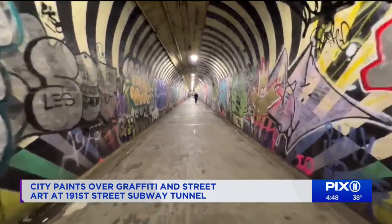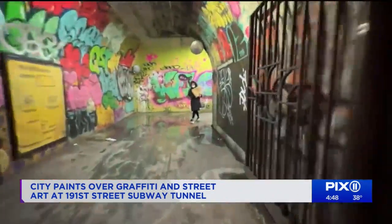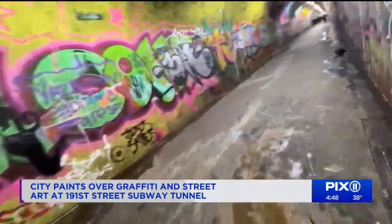It used to look like this, well-known for its street art and murals, and some spray-painted tags covering up some areas. The city even sponsored some previous art projects in the past in the passageway.